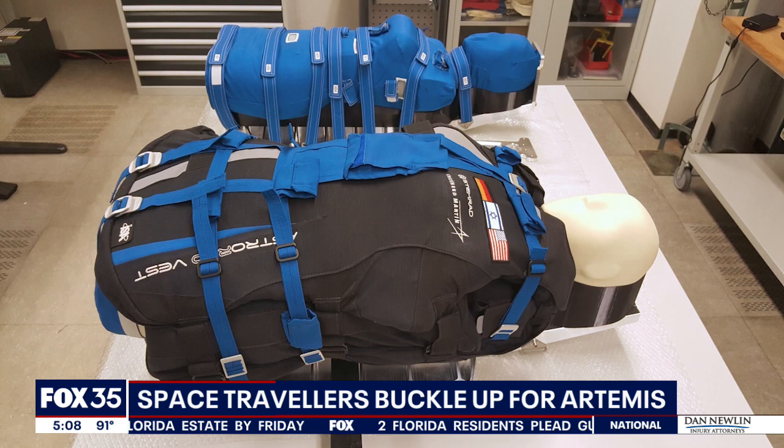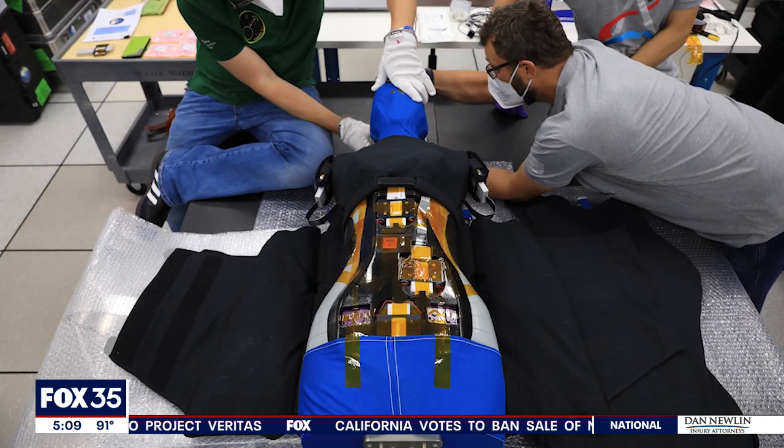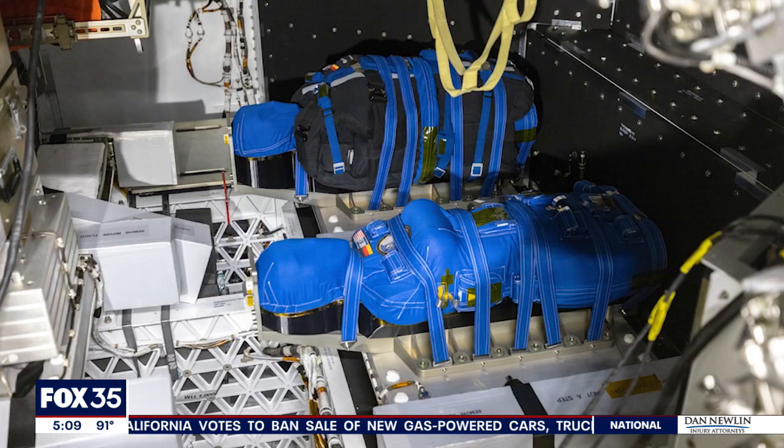And here are his two female counterparts, two mannequins named Zohar and Helga, that will test radiation in space. They are made of material — probably a ballistics-type material — that is the same size and feel of an average female. Zohar will be decked out in a protective vest, while Helga won't. The experiment hopes to better understand the effects of radiation on the human body, especially on women, whose bodies are more vulnerable to the impacts of deep space.